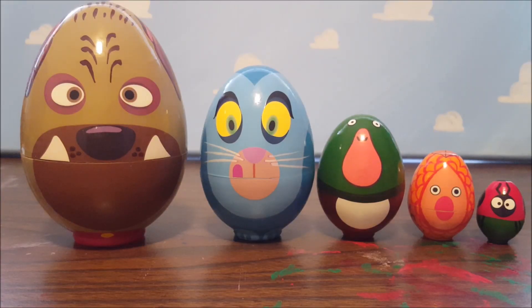Hey everybody, stitch1993 here again with another toy review. This time for the month of November, we'll be looking at Toy Story toys, which is not only my favorite movie of all time but is also the main reason I got into toy collecting to begin with. After this review, I'll give you a little tour of the current Toy Story items I have on display here in my office.